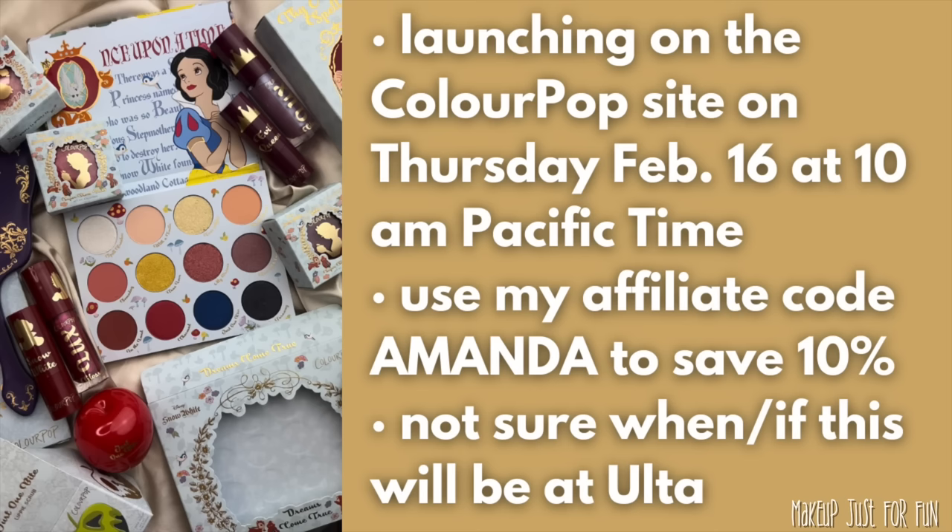This will be available on the ColourPop site. Not sure when or if it will be at Ulta — typically these Disney collections do find their way over to Ulta, however there are certain items that tend to be exclusive to the ColourPop site. I'm guessing the apple lippy scrub will be exclusive to the ColourPop site. I don't know that for sure — I'm just guessing based on previous launches. I think it's going to sell out really quickly, like the Winnie the Pooh honey pots all over again.